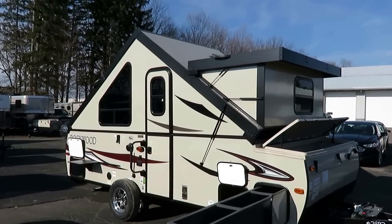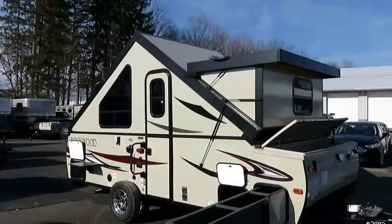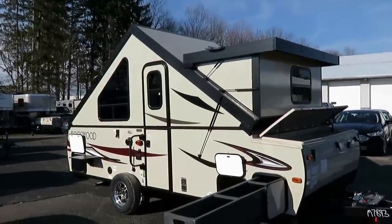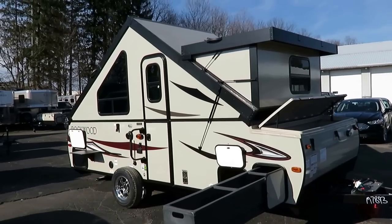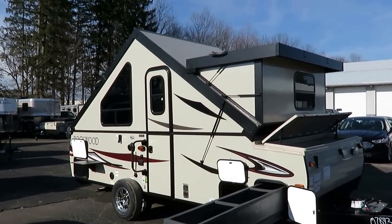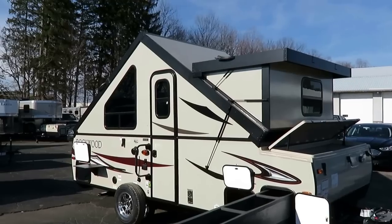Looks weird. It's cool, and this thing — it's like Robin Thicke, it's got some blurred lines. It mixes the line between pop-up camper and full-down travel trailer. It's somewhere in between, and more so than any other A-frame has ever been.